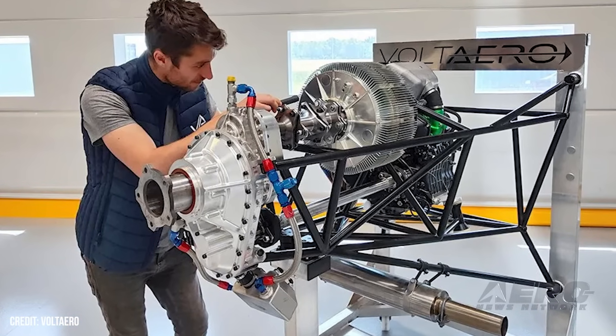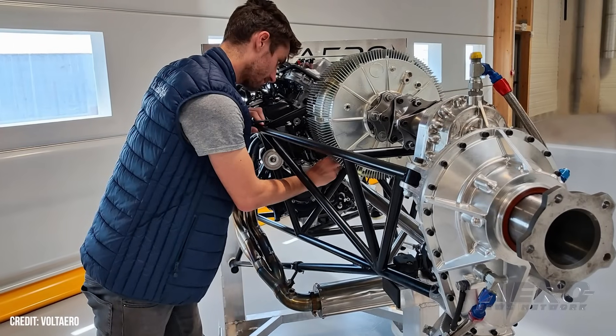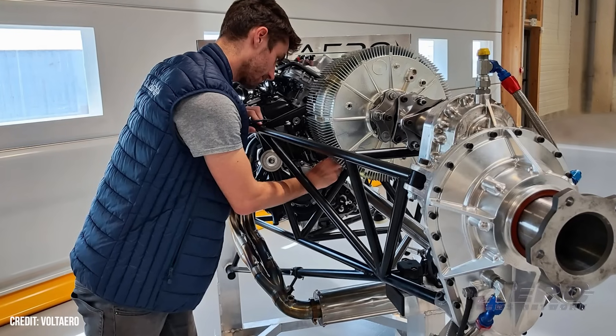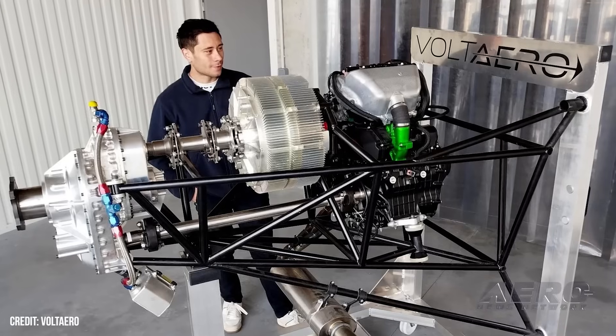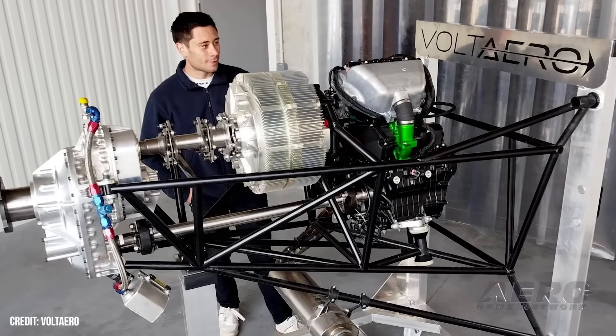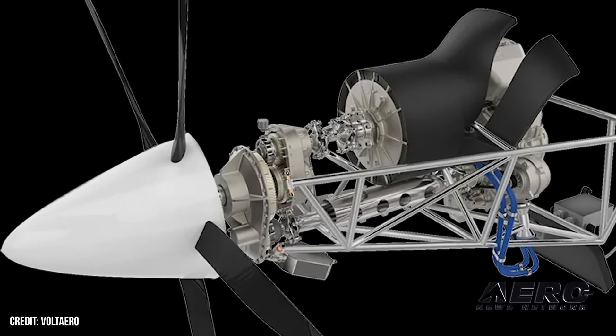The HPU 210 is equipped with the Kawasaki H2SX thermal engine that provides a maximum power output of 150 kilowatts, along with a 60-kilowatt electric motor. The H2SX is derived from its use on Kawasaki's Ninja H2SX sport motorcycle, using its high-performance four-cylinder in-line engine with fuel injection. It has an estimated TBO of 1,500 hours.